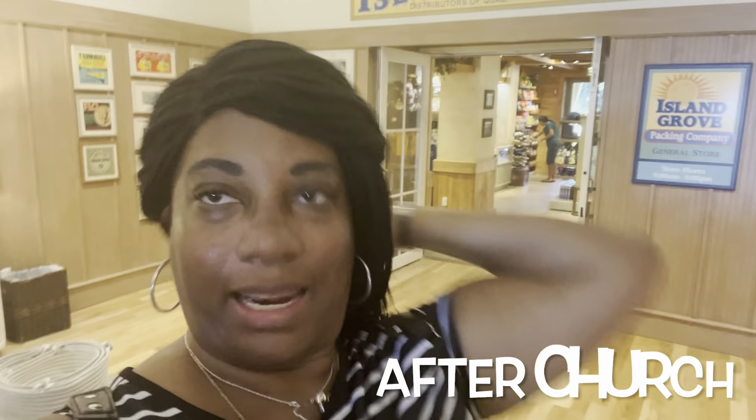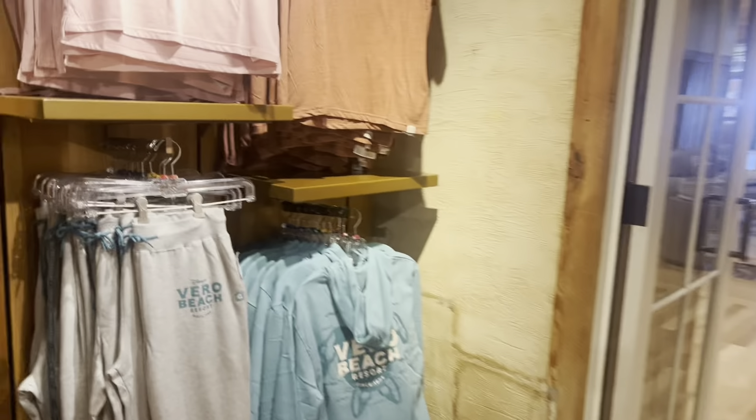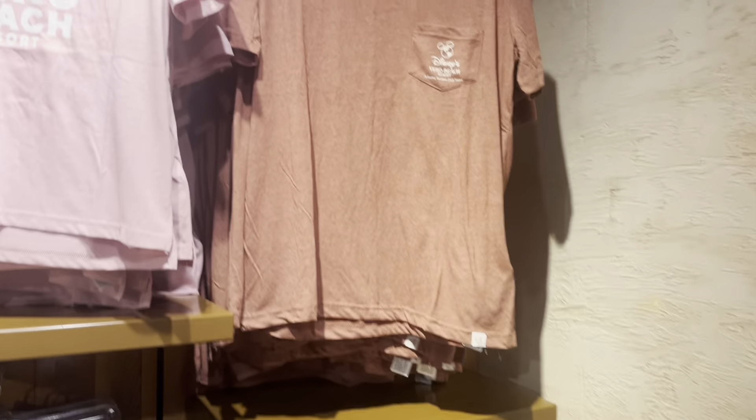It is so hot today, so it's nice to go into the Island Grove Packing Company. Let's see what souvenirs they have. I'm going to the pool but I want to see what wonderful things they have here. They have some Vero Beach merch — look at those pants, and look at this shirt. I like this shirt, this is cute.